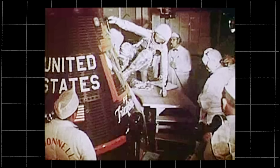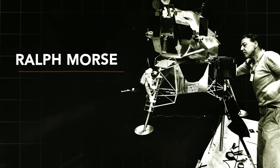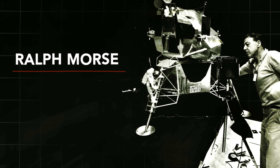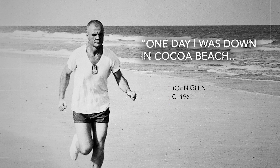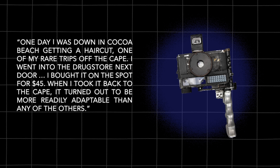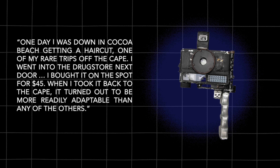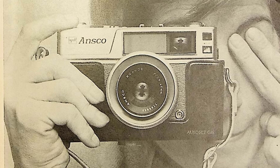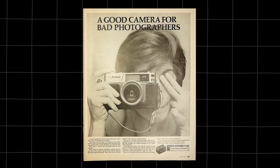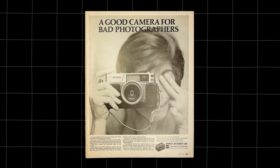John Glenn tells the story in his memoir. He had to convince NASA to let him take a camera. One of the Life photographers, Ralph Morse, was assigned to NASA, and he suggested trying to adapt a Leica and a couple of other kinds of camera. One day, I was down in Cocoa Beach getting a haircut, one of my rare trips off the Cape. I went into the drugstore next door and bought it on the spot for $45. When I took it back to the Cape, it turned out to be more readily adaptable than any of the others. Versions of this camera were sold as a good camera for bad photographers because of the automatic settings — point-and-shoot photographs, that was kind of a new idea.